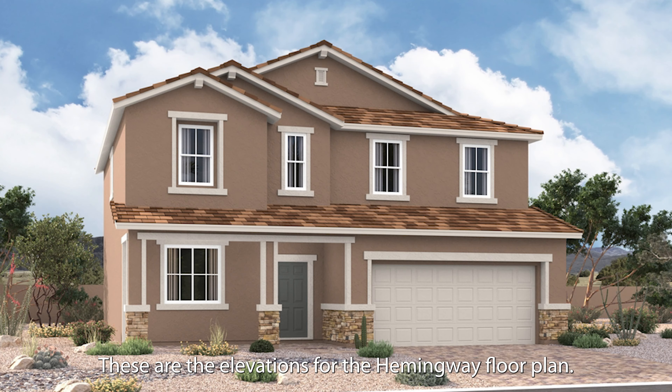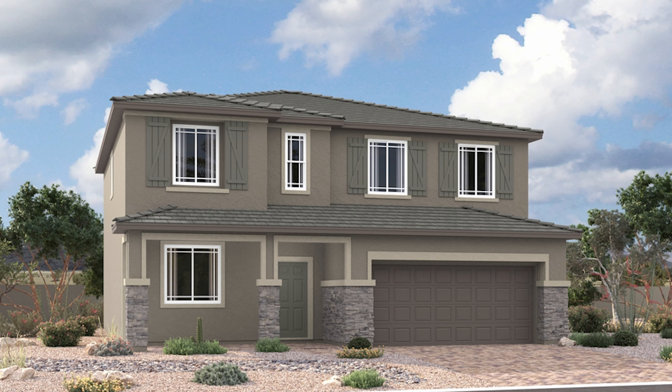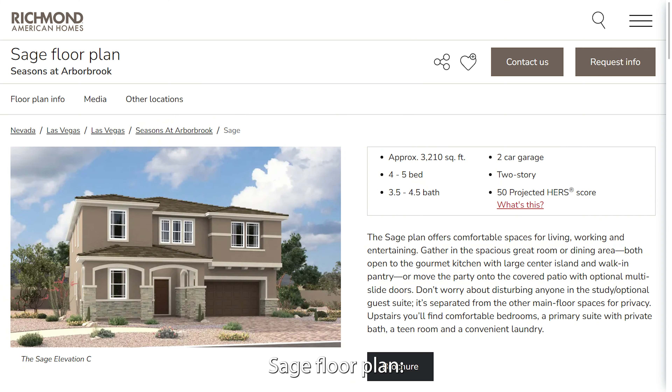These are the elevations for the Hemingway floor plan. Sage floor plan, approximately 3,210 square feet, 4 to 5 bed, 3.5 to 4.5 bath, 2-car garage, 2-story.